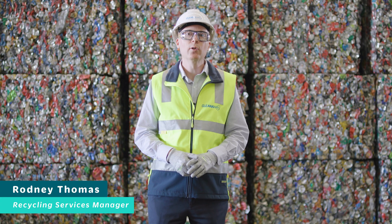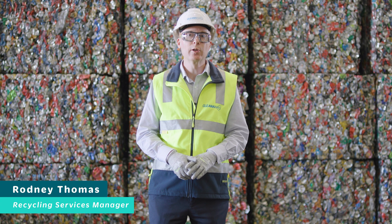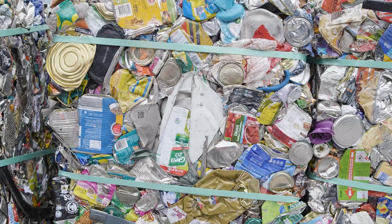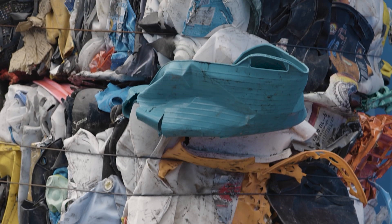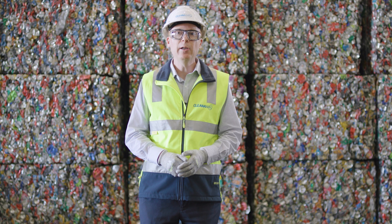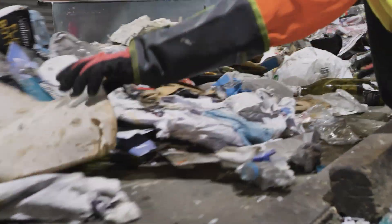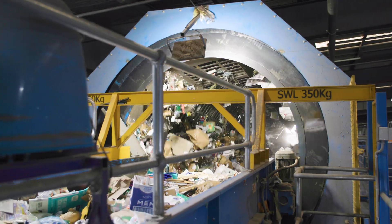This facility sorts your kerbside material into five different material types: paper, cardboard, aluminium, steel and a range of different plastics. Material is manually sorted by our workers here at site where people pull off any contamination before our sorting equipment.